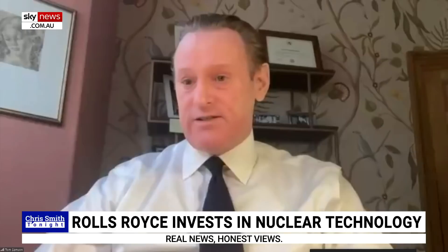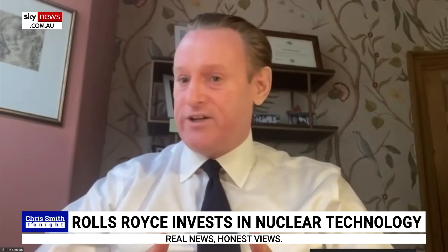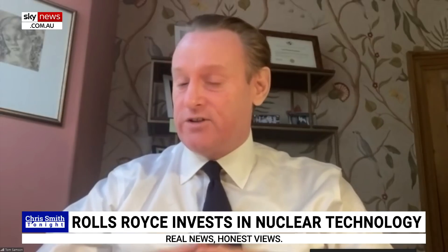It is such an exciting new frontier. If we're going to get to net zero, we need nuclear — there's no other way to get there. We're really keen to be bringing this technology to market now to be part of that solution. I wish you all the best and hope we can talk about getting this technology to Australia soon. Tom Sampson, CEO of Rolls-Royce SMR.